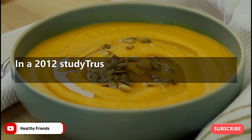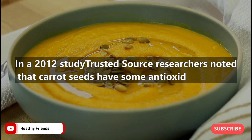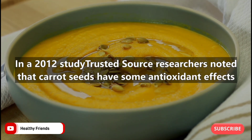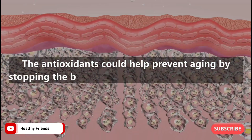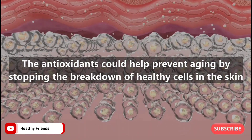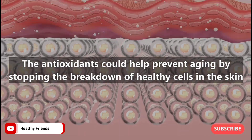Number two: carrot seed. In a 2012 study, researchers noted that carrot seeds have some antioxidant effects. These antioxidants could help prevent aging by stopping the breakdown of healthy cells in the skin.